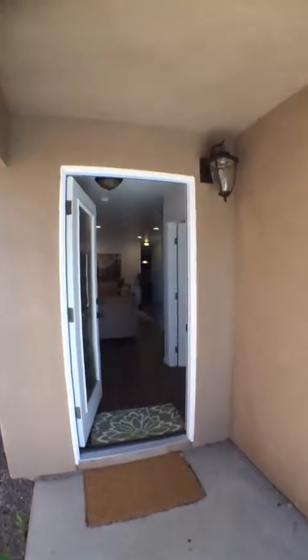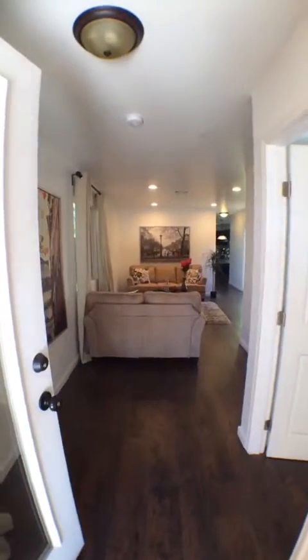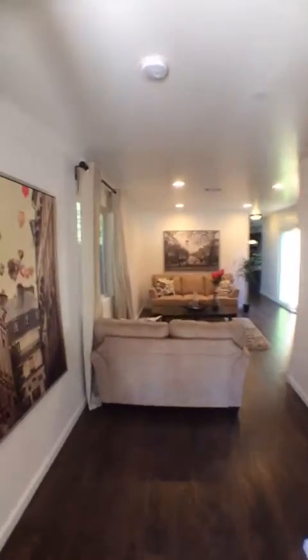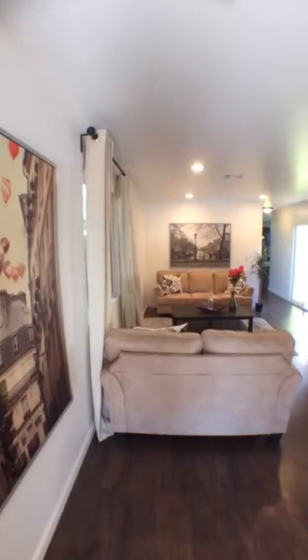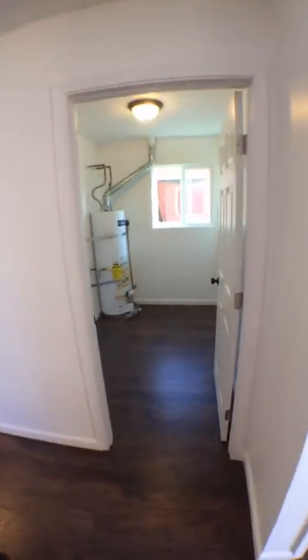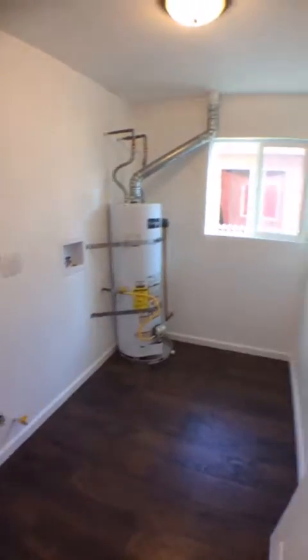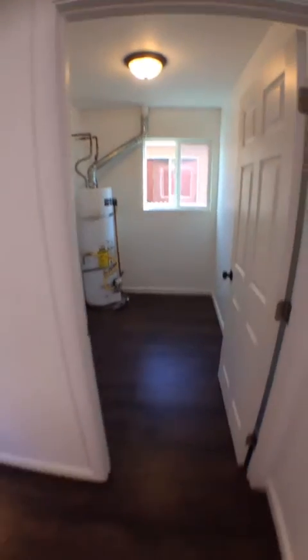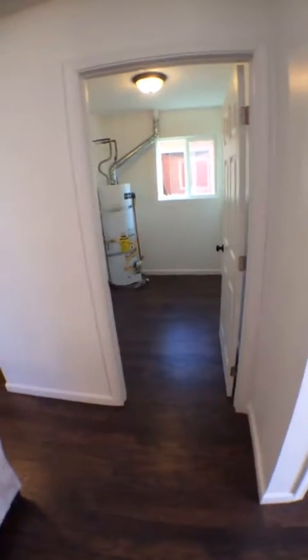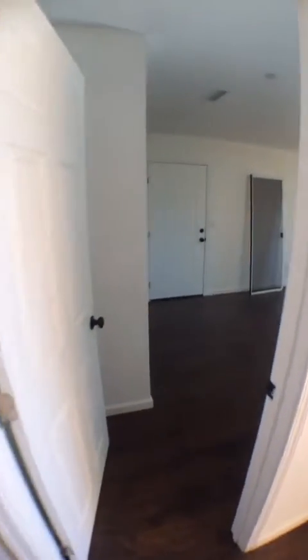Great little covered patio when you first enter. When you first walk in, we've got a beautiful living area. Right off of the living area is the laundry room, which would house your washer-dryer and the water heater. It's nice right off of the living space, and it's lovely to have the washer-dryer inside — here in San Diego it's so often found outside or in the garage.